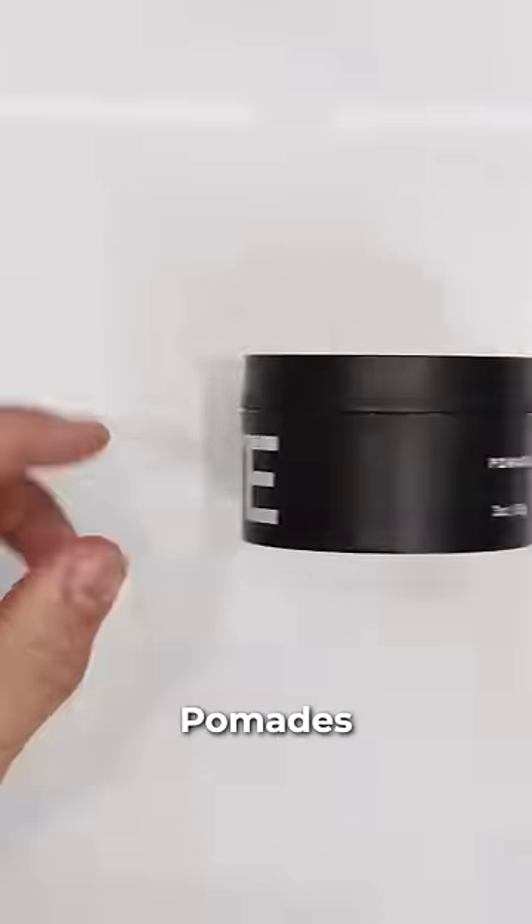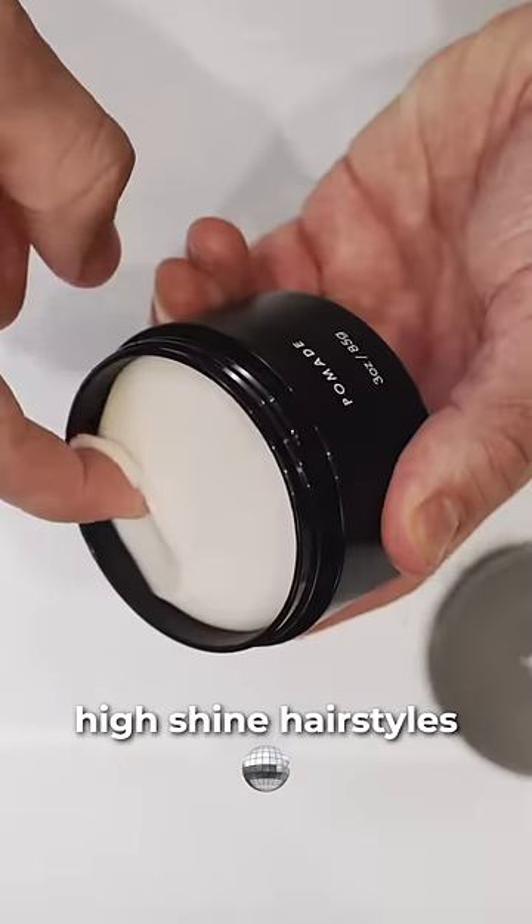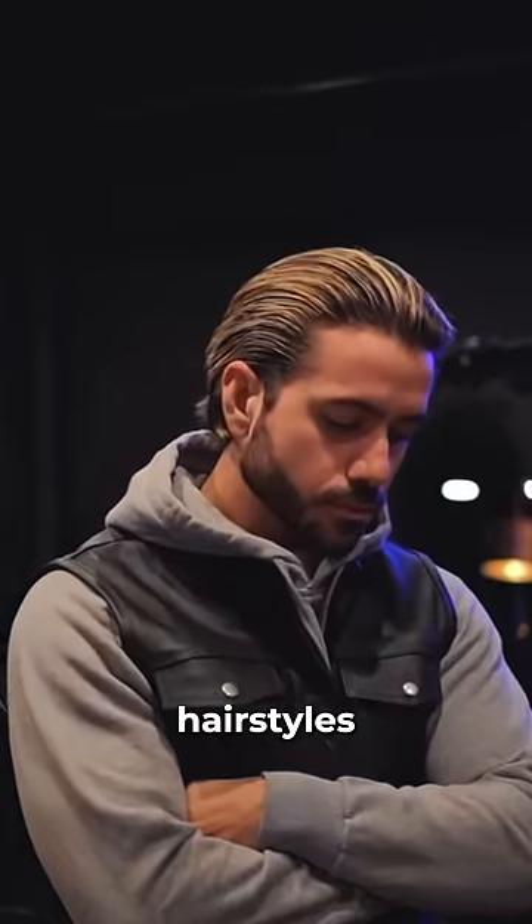Pomades are for strong hold and high shine hairstyles. Ours is water-based, which is much easier to wash out than oil-based, and it works great for pompadours, side parts, or slicked back hairstyles.